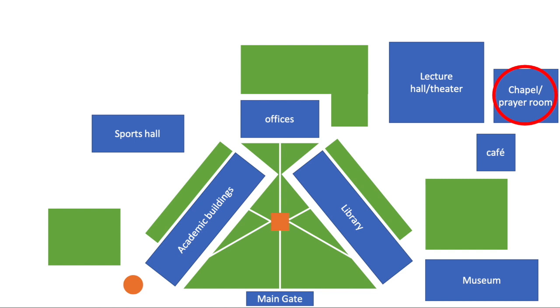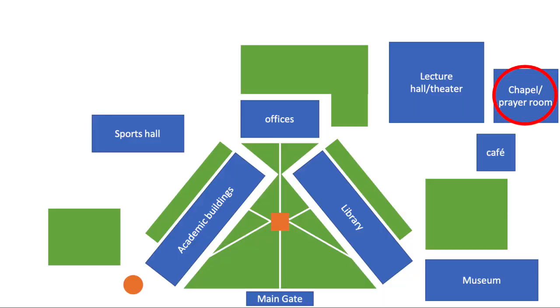Number twelve: a chapel or prayer room. Dutch unis don't really own chapels. They might own a historical church that runs separately, but religion is not a thing in uni at all. I don't remember ever seeing a prayer room. I hope newer buildings include them, but my main building definitely didn't have one when I was there.